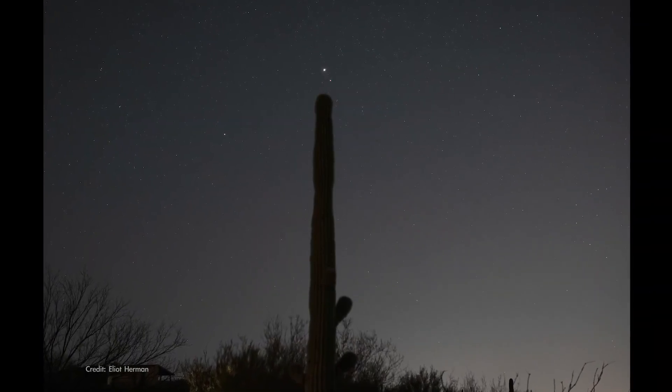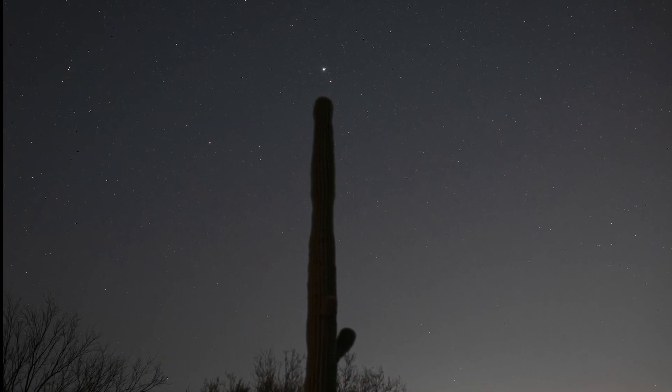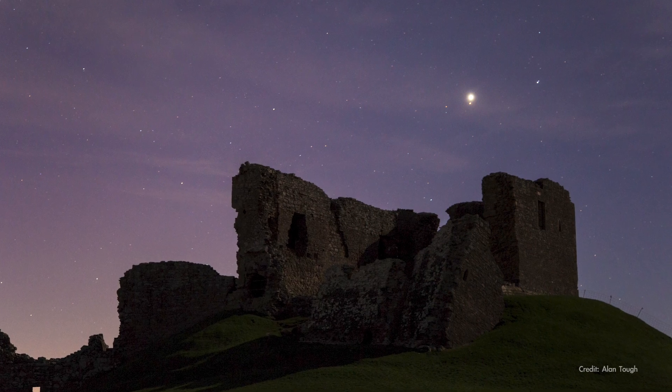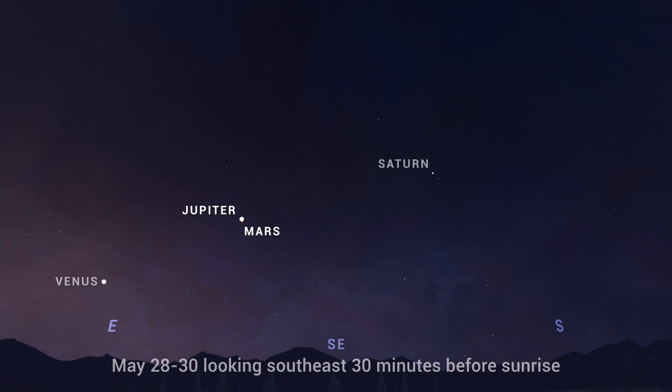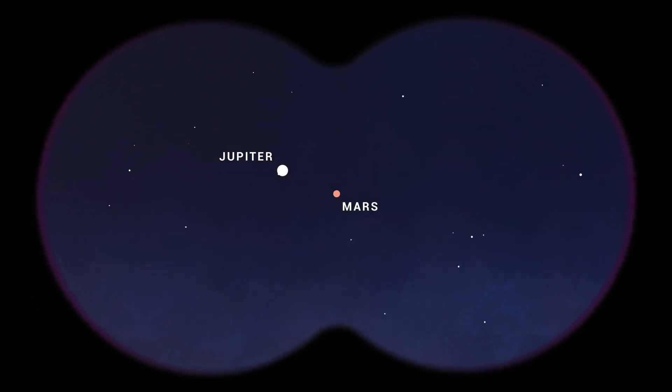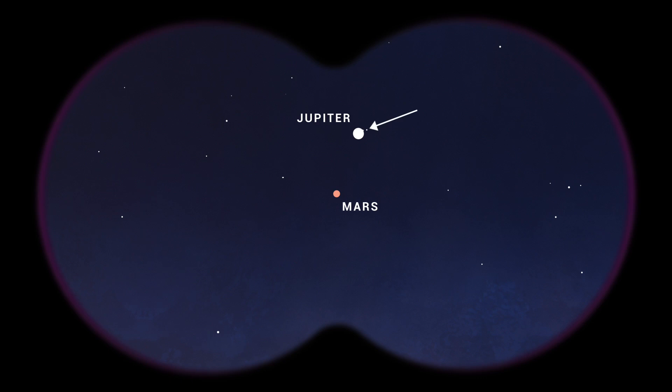Then, in the last week of May, you can watch each morning as Jupiter and Mars get increasingly close in the predawn sky. Their morning meet-up culminates in a close conjunction that you can watch on the 28th through the 30th, where they'll be separated by barely the width of the full moon. It should look incredible with binoculars, where you can also see Jupiter's largest moons.